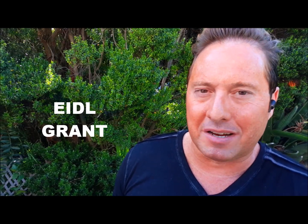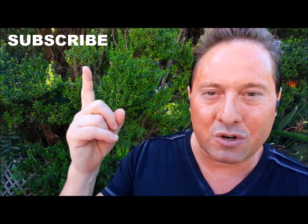Are EIDL grant applications from the first week of April just being processed this week? That is the major breaking news this afternoon. This is LL8, and thanks for tuning in. Like and subscribe to this channel for daily updates, and we're going to be answering your questions within a moment.